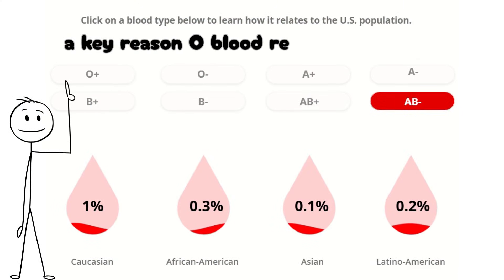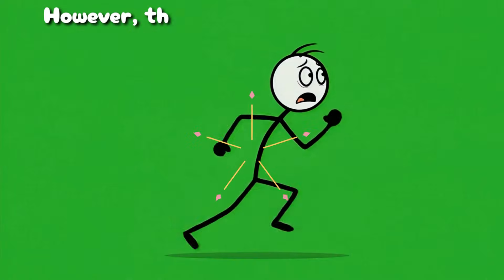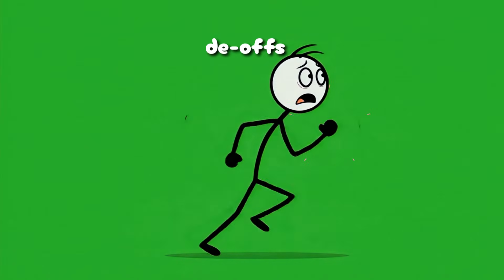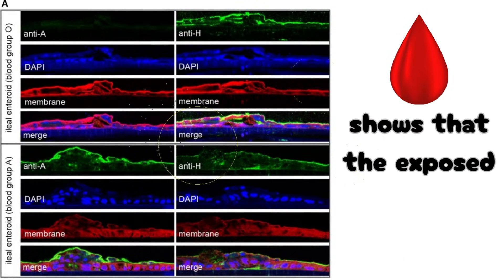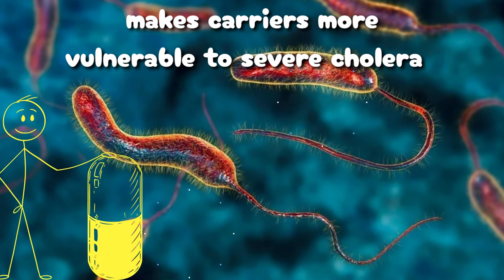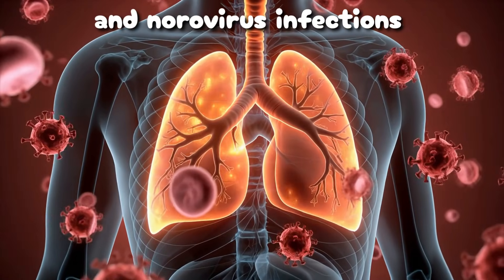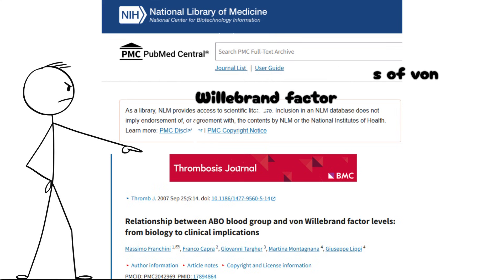A key reason O blood remains so common in regions historically ravaged by the disease. However, this advantage comes with trade-offs. Research from the Lancet Infectious Diseases shows that the exposed H antigen in type O makes carriers more vulnerable to severe cholera and norovirus infections.